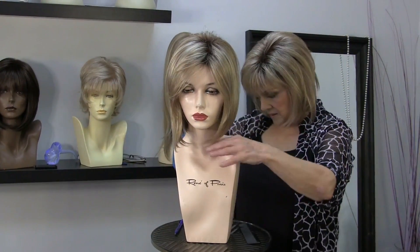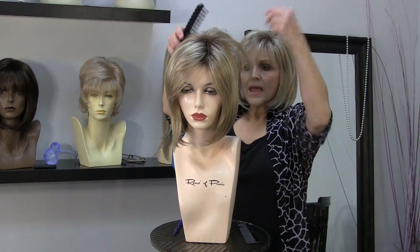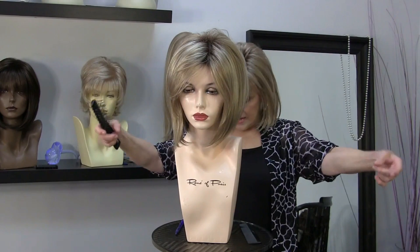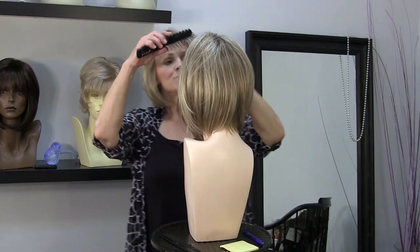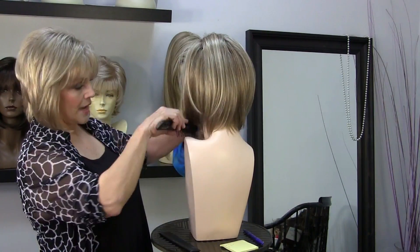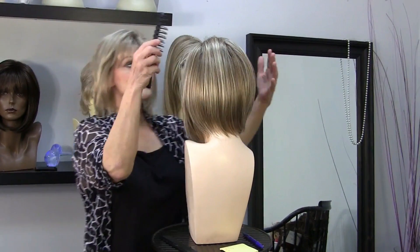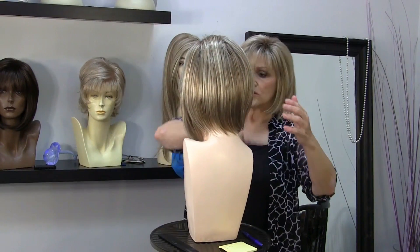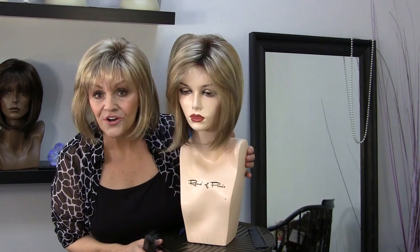The sides are 7 inches. The crown, in here, is 9 inches. And then the back is 4 inches. So if you're interested in the A-Line and you love that look, but you want it a little shorter and not quite as full — a little bit smaller all the way around — then May is your girl.